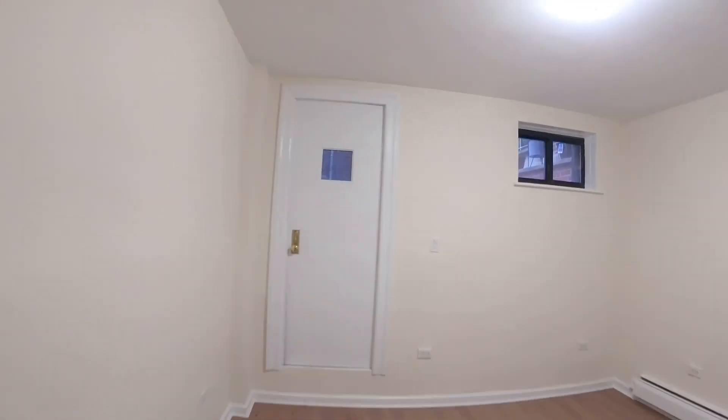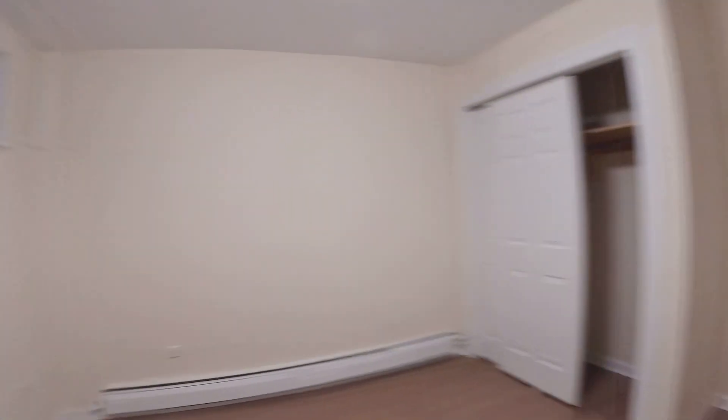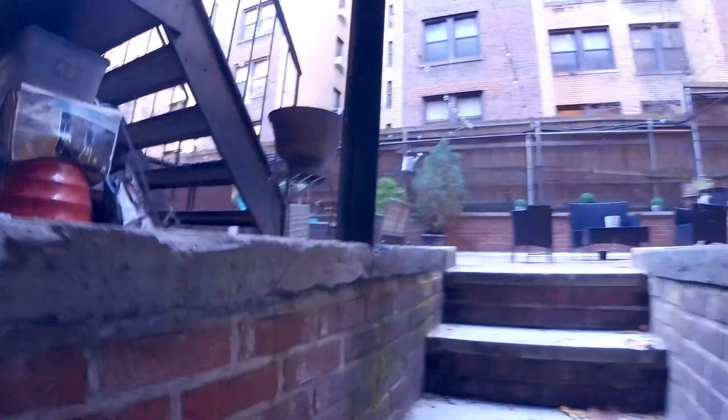The second bedroom is very similar to the first one in size. You also have the closet and lighting. Now I'm going to show you the shared outdoor space — this space is awesome, you can share it with two other units.